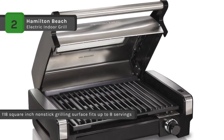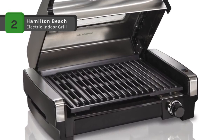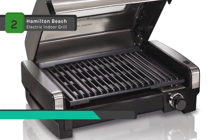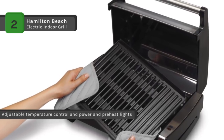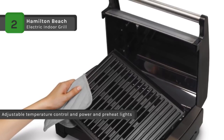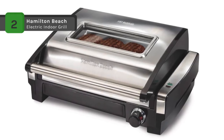The high heat searing temperature locks in juices and flavors, giving your meat better taste, texture, and appearance. Also, the adjustable temperature control lets you complete the cooking process without worrying about overcooking from heat that is too high. The drip pan is large enough to capture any juices that escape and it easily slides out for cleaning.